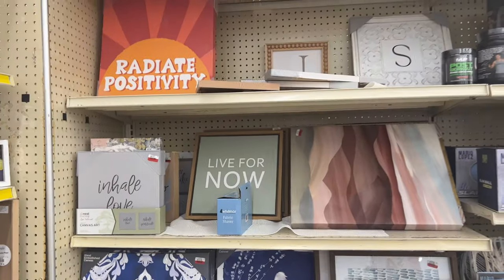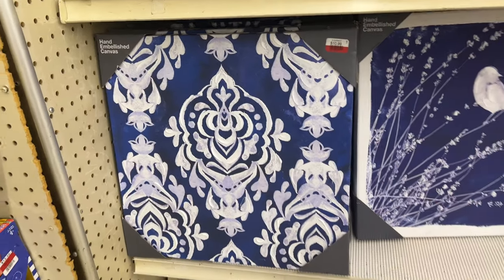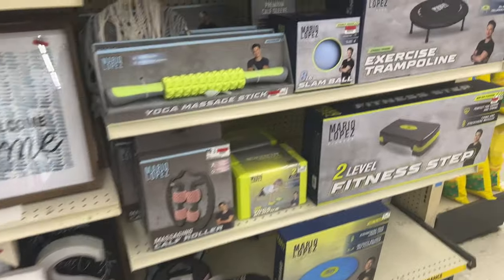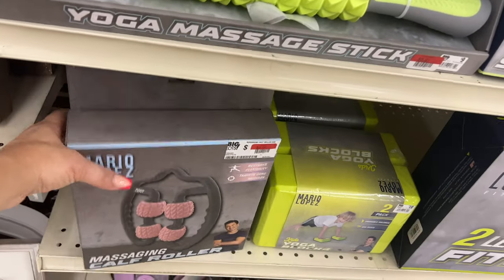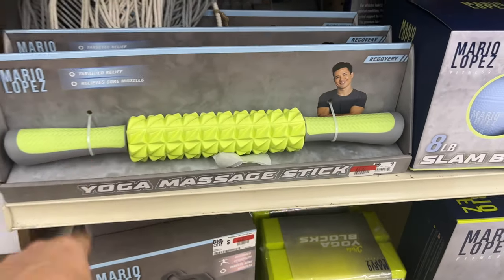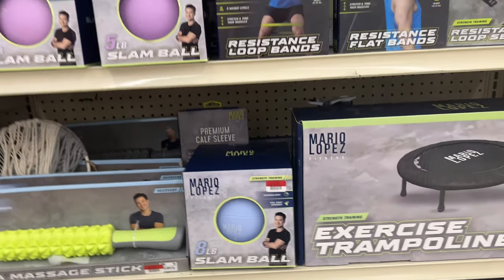Let's see what some of these prices are — $10.99, $10.99 for the blue one, $10.99, and $13.97 for the flowers. They also have workout stuff on sale: $4.97 for the calf rollers — that's actually not a bad deal — $5.97 for the massage stick, and the slam ball for $10.97.